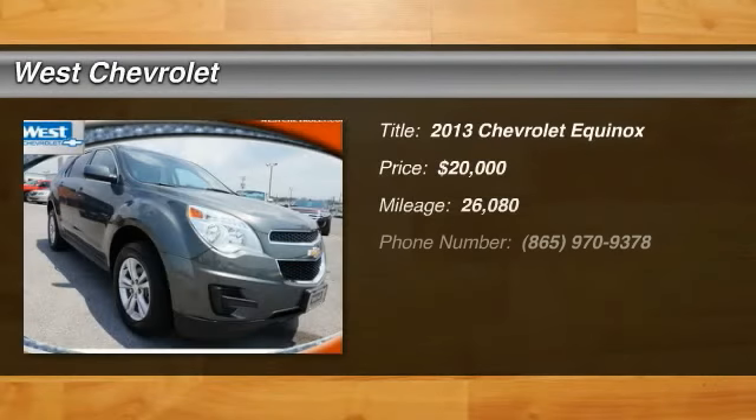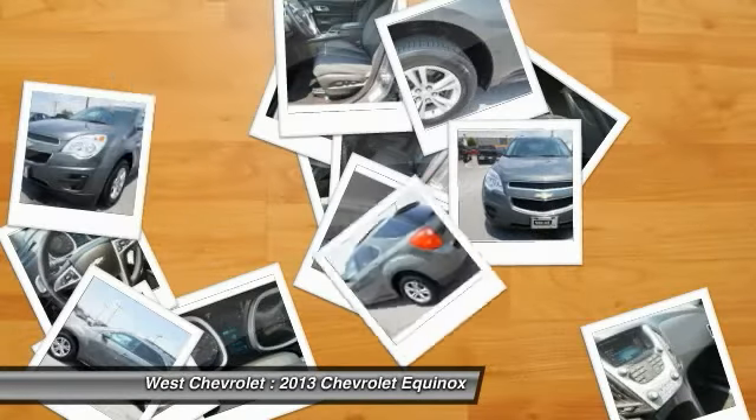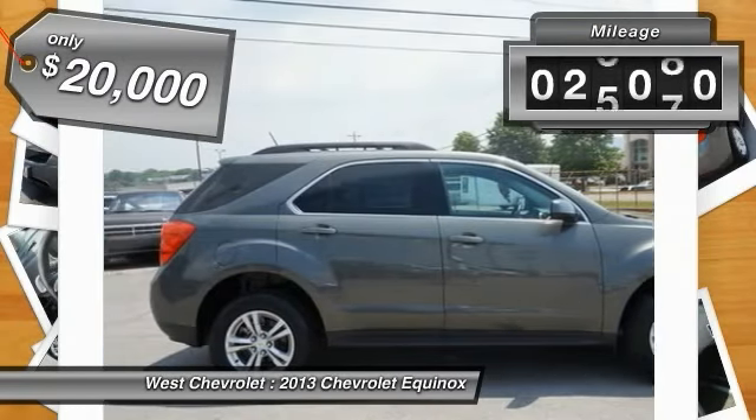The 2013 Equinox — fuel efficiency, safety, and value equals the Chevy Equinox, and is priced below $20,000. This vehicle has less than 30,000 miles.